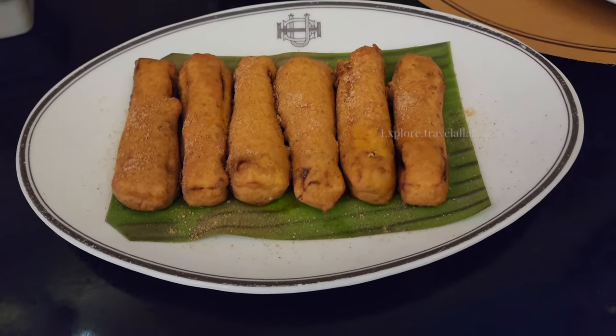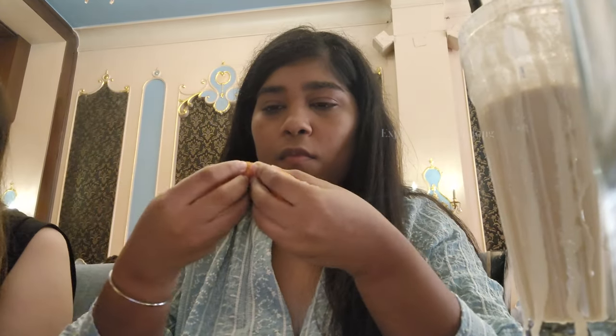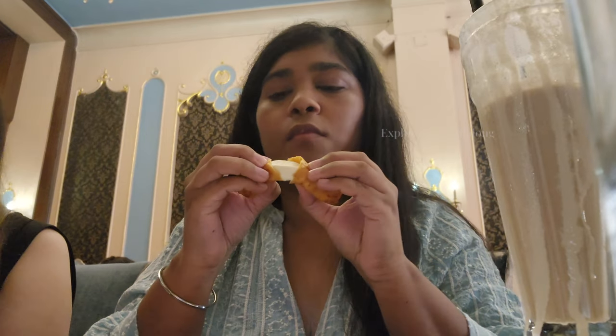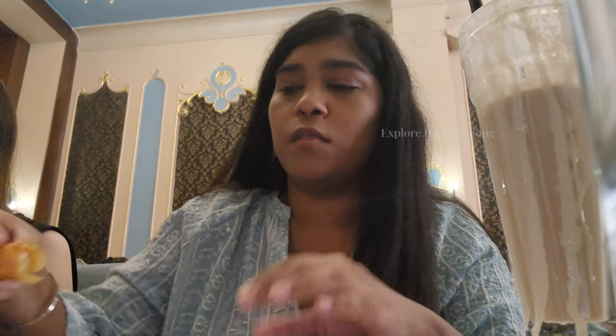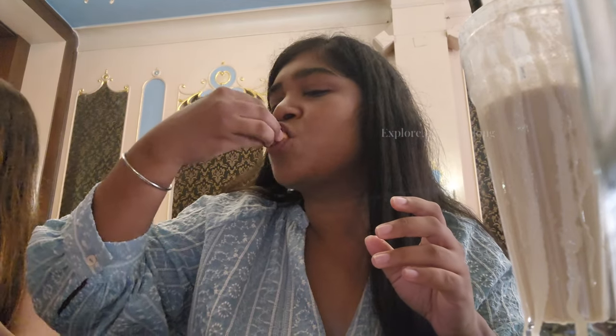The first thing we ordered is paneer and we got 6 pieces. We sprinkled a little chaat masala on it. It is crispy and golden brown and the paneer is very soft. When I had it with green chutney, it was very tasty.